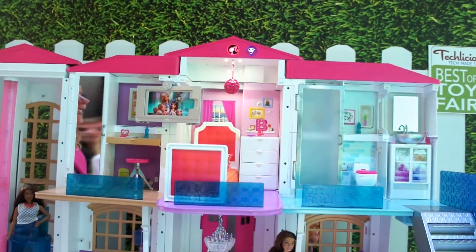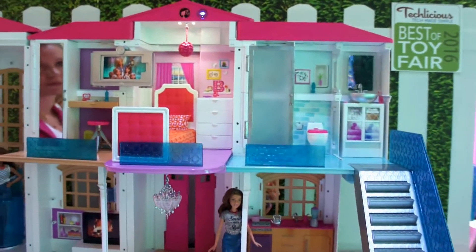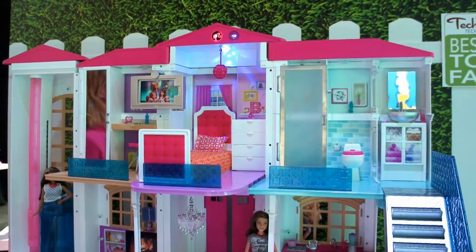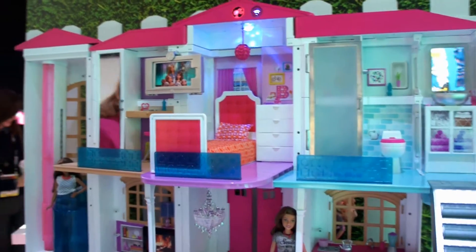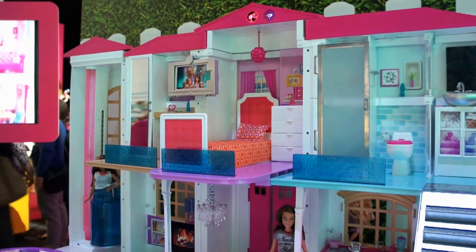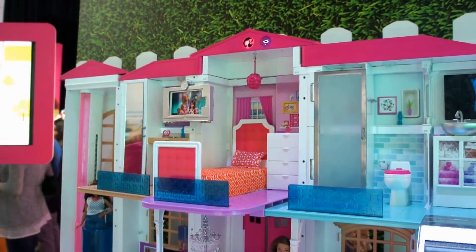I can customize it. Hello Dreamhouse, turn the bedroom light on. And when you play with Barbie, there are always fun and humorous responses. Hello Dreamhouse, it's time for school. The house responds: 'I don't think it's messy. It's a school day? Uh oh. Well, we better get going. Showers on.' Can she turn the shower on for us?